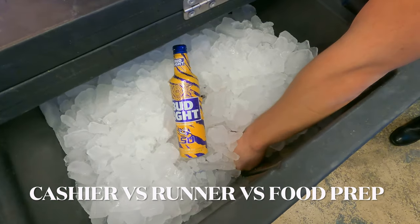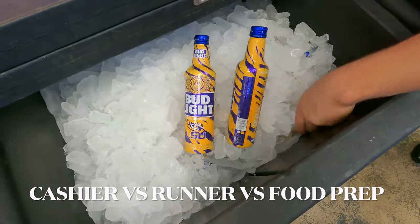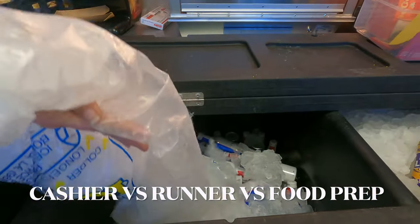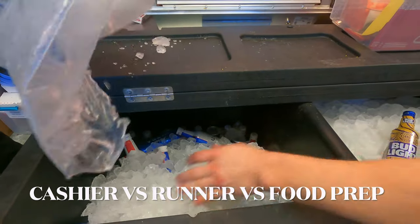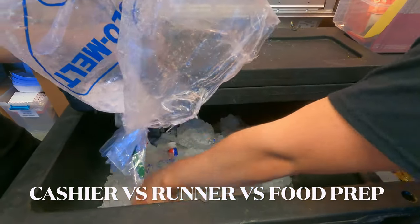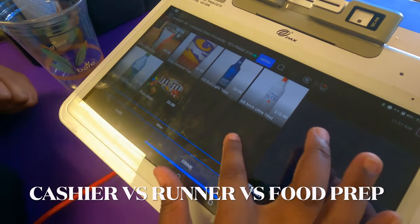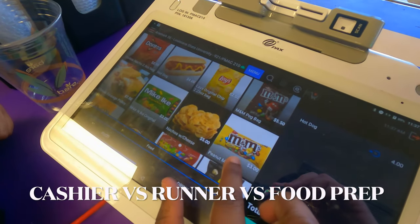Cashiers will facilitate customer transactions at the points of sale. Food preppers will make food so we can serve it to customers, and runners will be the link between food preppers and cashiers, making sure that we have enough food for the cashiers to serve to customers. Cashiers, make sure that you're always upselling and maximizing the tip potential throughout the course of the shift.